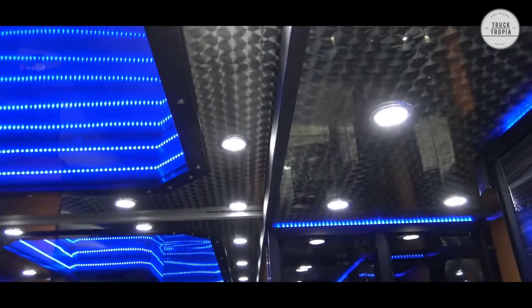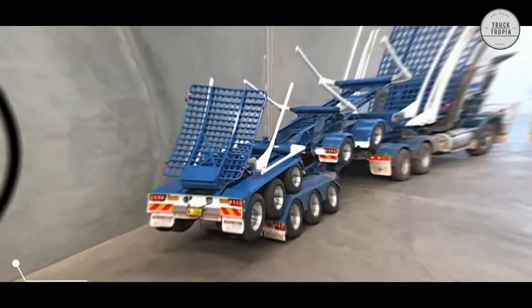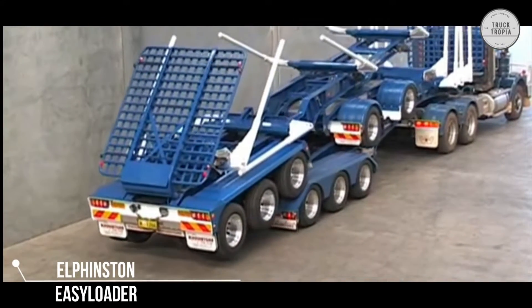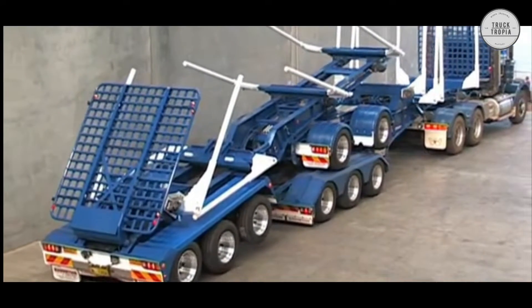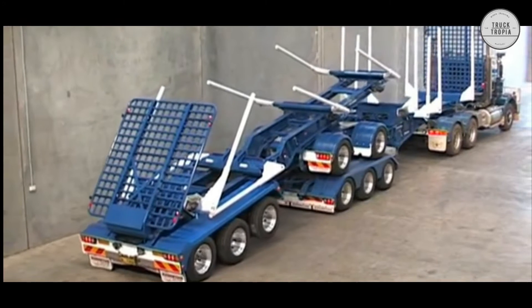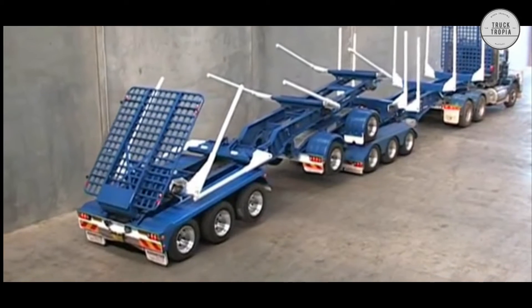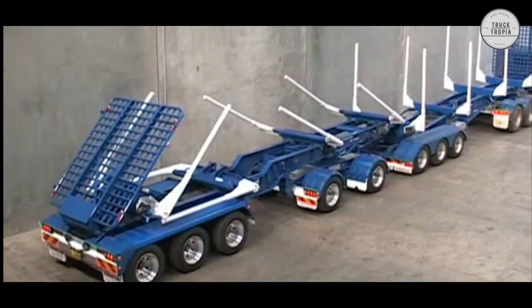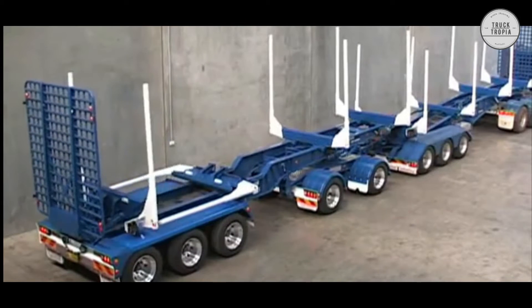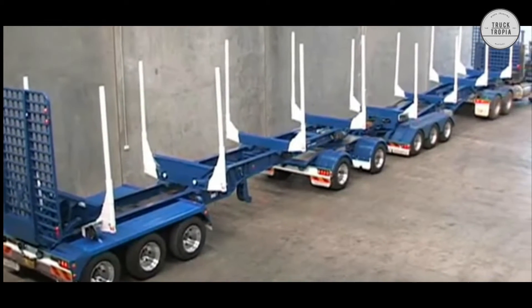This is not a truck you see every day. Elphinstone is an Australian innovative manufacturer which was started way back in 1971. Since then, the company has invented several unique products within the log transporting industry. In 2007, they designed and built the world's first self-loading road train double trailer.